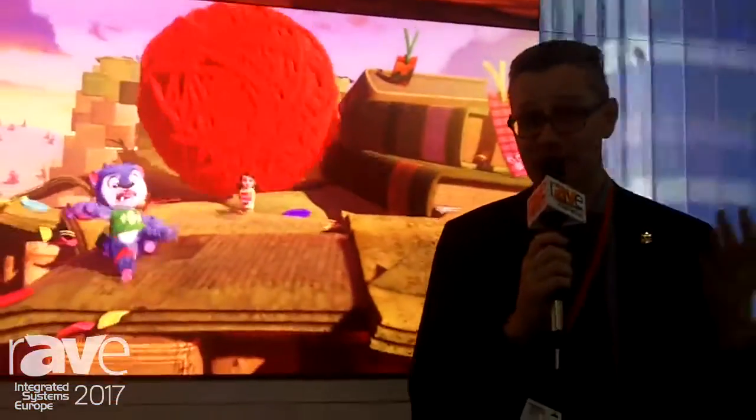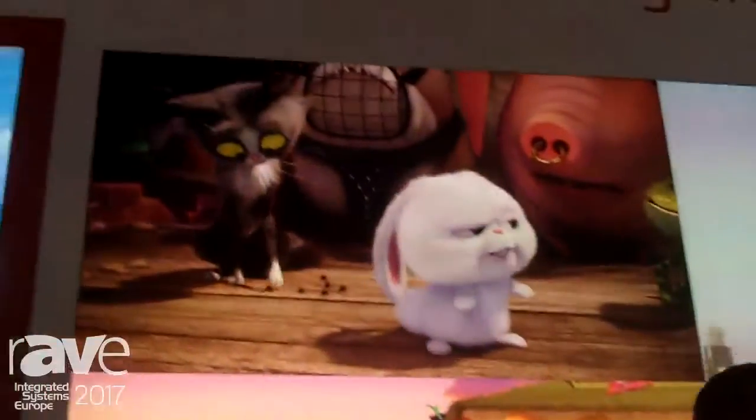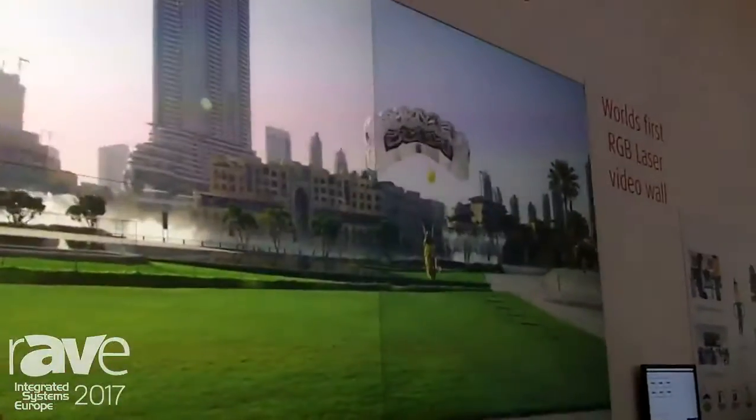Hi, I'm Hans de Kayser with Barco. We are here at ISE 2017 in Amsterdam and I'm very proud to introduce a product to you that won an award last night — the innovation award for Barco for the RGB laser video wall. It is very innovative, and we're looking at this RGB laser video wall here.